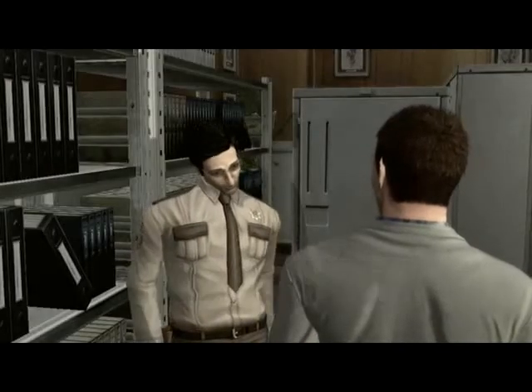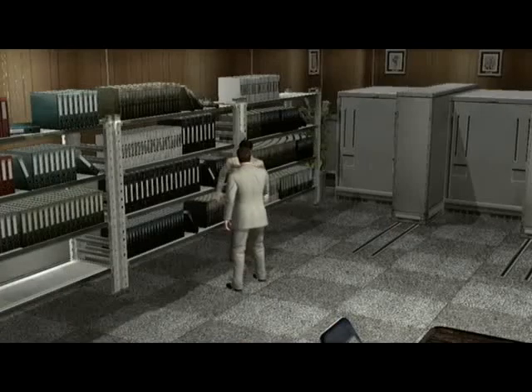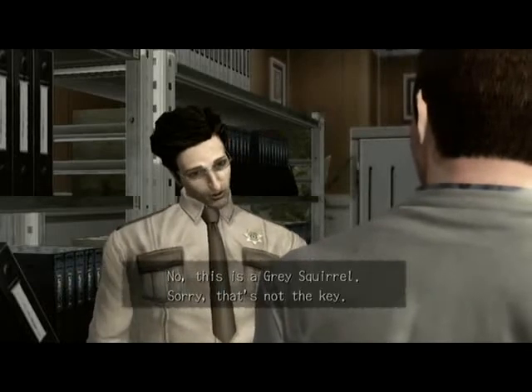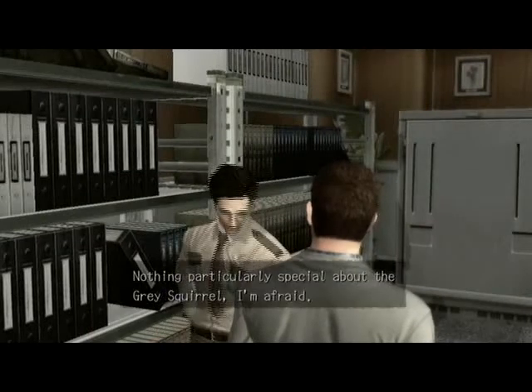You found the key. Is this the one you were looking for? No, this is a grey squirrel. Sorry, that's not the key. Nothing particularly special about the grey squirrel, I'm afraid.